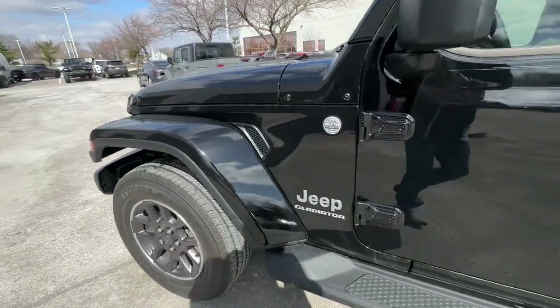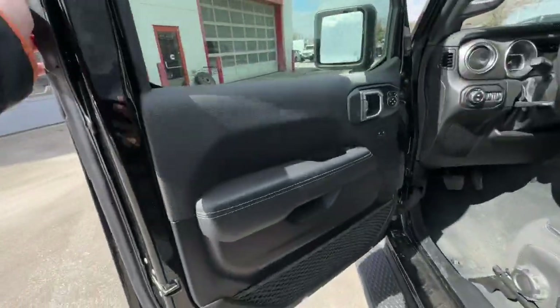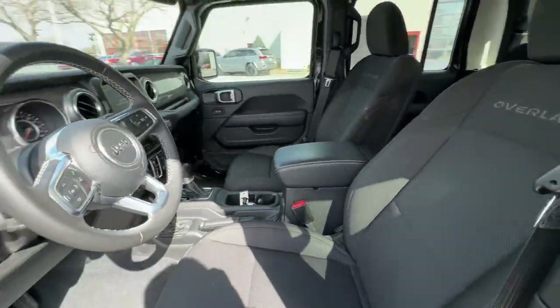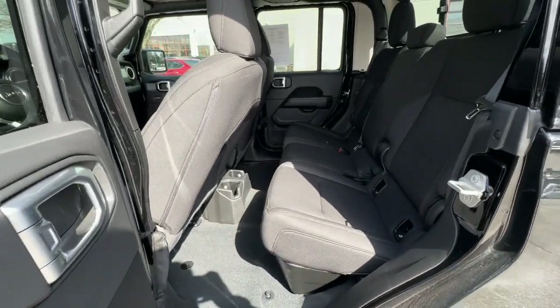These are just some of the great options this vehicle comes with: Apple CarPlay and/or Android Auto, navigation system, keyless entry, fog lamps, heated mirrors, and satellite radio.